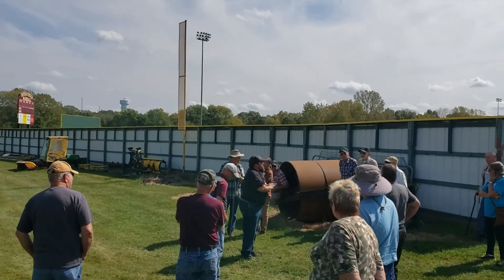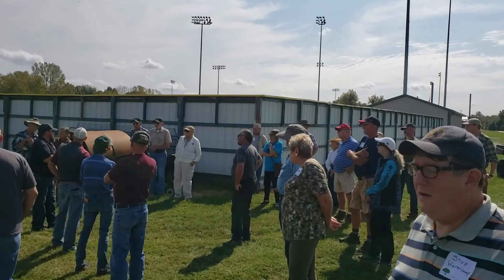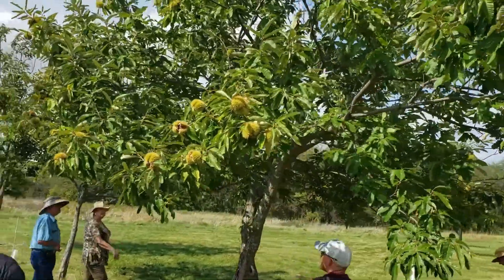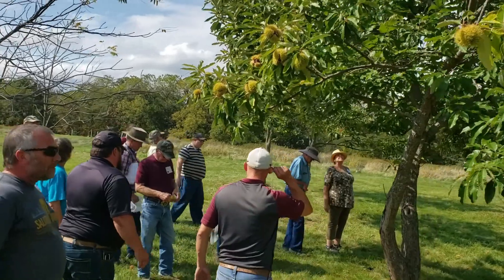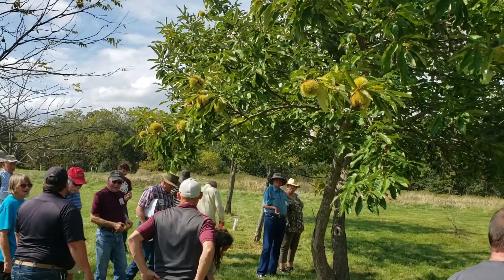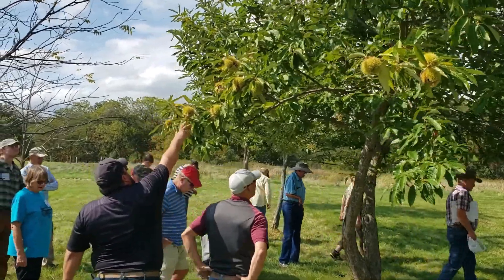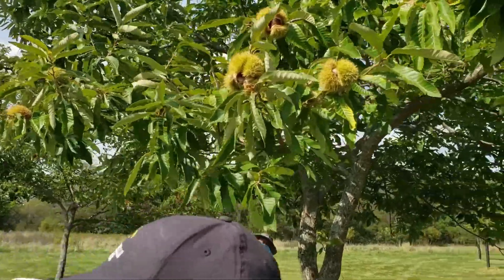Some chestnuts and the persimmons especially are loaded this year. Let's go take a look. Here's our chestnut — this tree is loaded up pretty well. I recommend gloves if you're going to pick up any of the burrs. If any of them fall and you want to open them up, you can see some of these are starting to split open right here. The chestnut size this year on these trees is very good — they're really big.